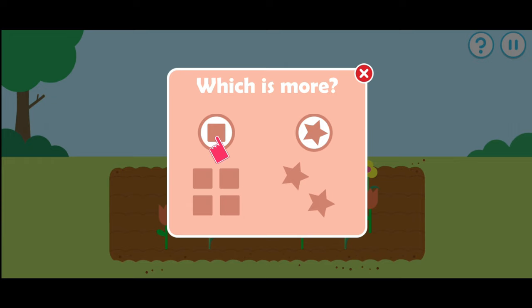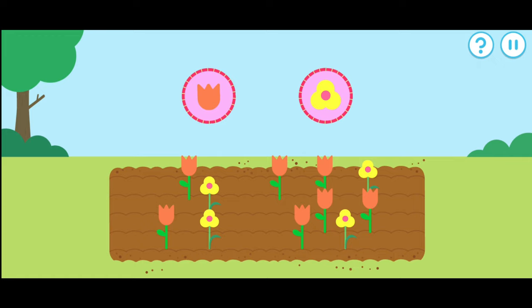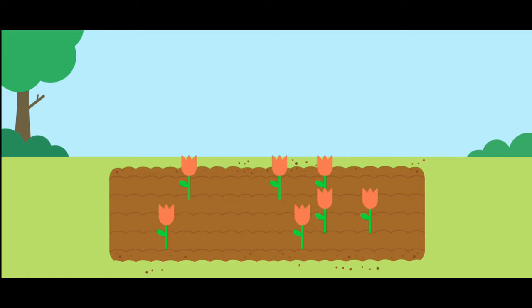Which has more? Tap that one. Which type of flower are there more of? Yes, there are more of that type. One, two, three, four, five, six, seven.